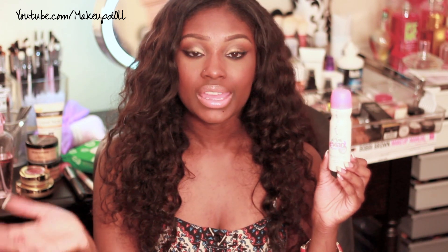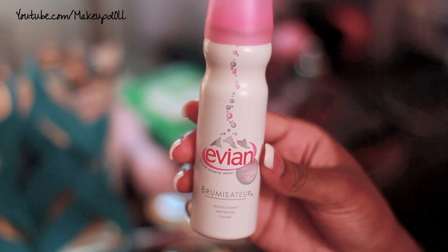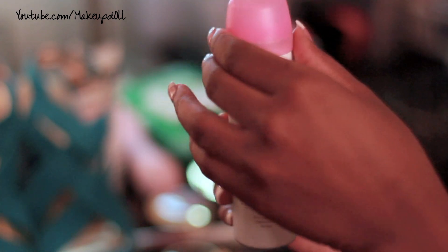Makeup setting sprays or any kind of facial mist are excellent in summer and springtime. I've been using this Evian finishing spray — it's just water that you spray on your face to rehydrate it and refresh your makeup. I put this in my purse every day. I cannot live without it.